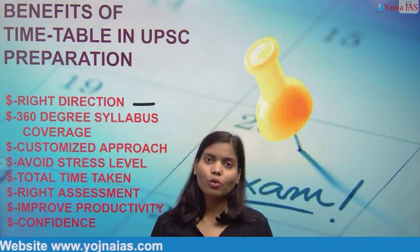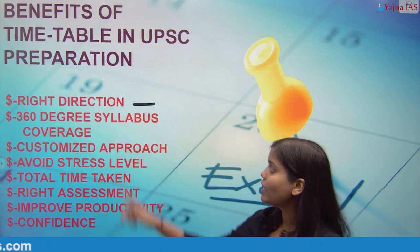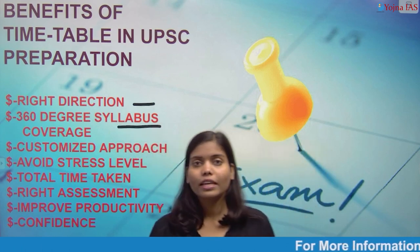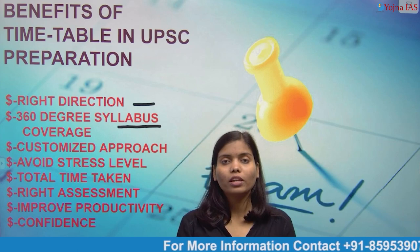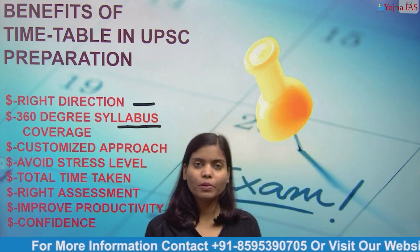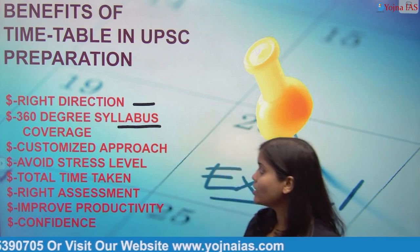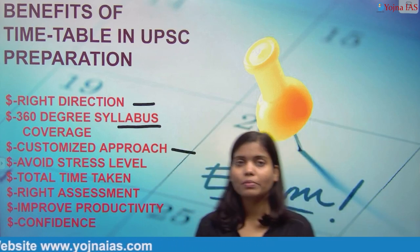The second benefit is 360-degree syllabus coverage. This means that you cover the whole syllabus within a time frame. The third benefit is a customized approach. This means that you assess your preparation subject-wise — identifying what your strengths and weaknesses are.